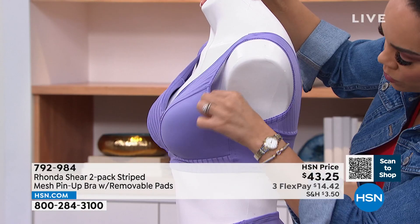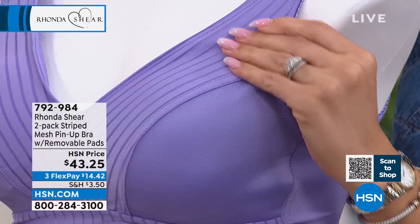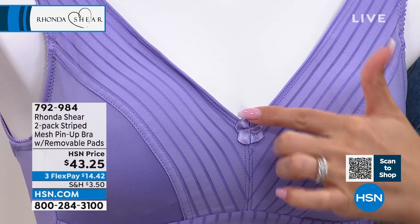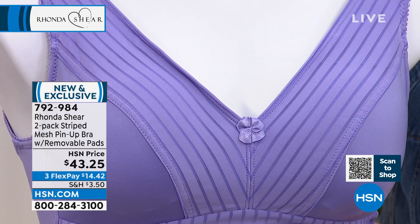Even if you take the pads out, this bra still gives you beautiful shape. It is so soft, so silky, so satiny next to your skin. The panties are gorgeous. Everything you're showing is that wide side — that beautiful way that it's cut in the front with the princess seam gives you the perfect shape bust line.